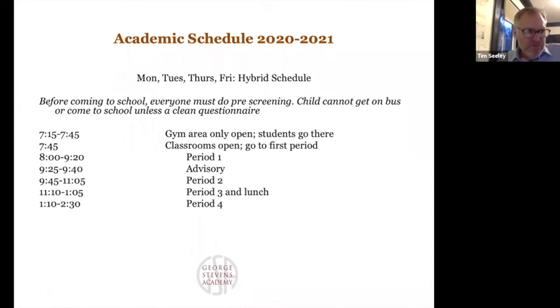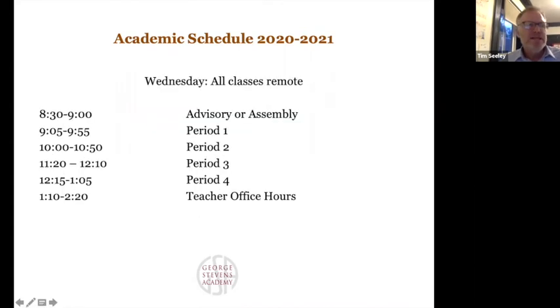The advisory period each day is for both check-in and some housekeeping things. We also know that even though things will hit an equilibrium, there are going to be more stresses and strains on students, and we want to give them frequent opportunity to check in with their advisors. Period 2, then period 3 — which is longer — because we'll be serving lunch during period 3.